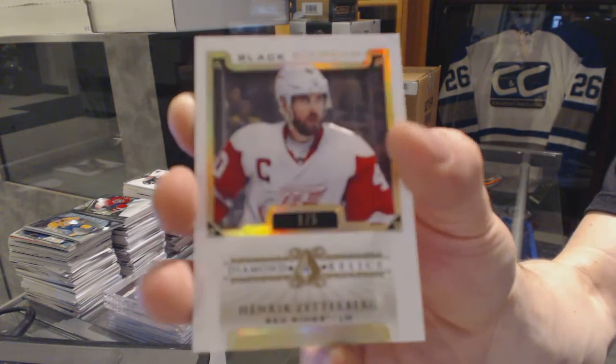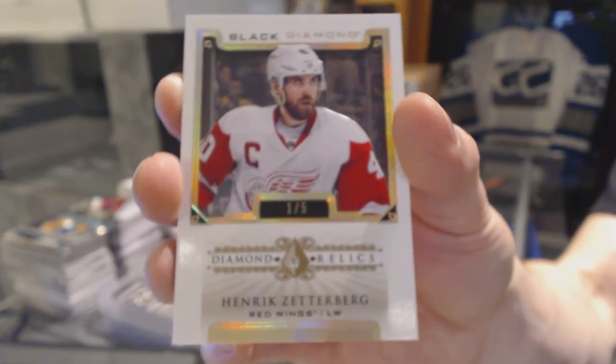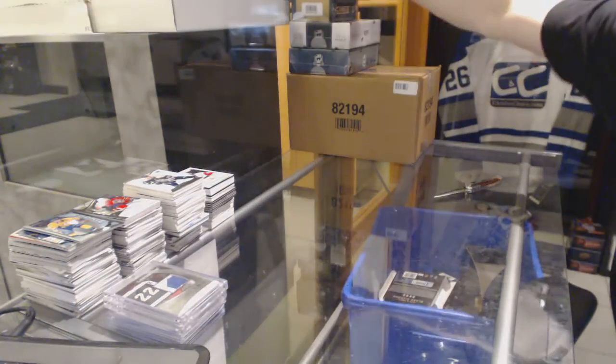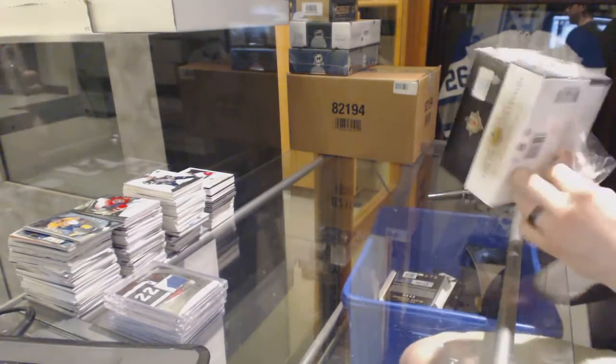One of five for the Detroit Red Wings, Henrik Zetterberg — sweet! Now moving on to the four-pack box of 06-07 Ultimate.